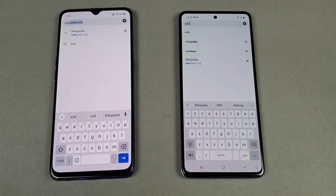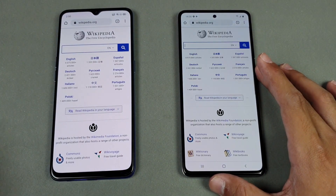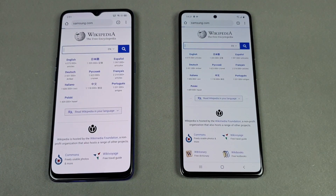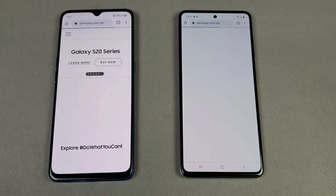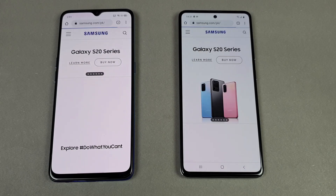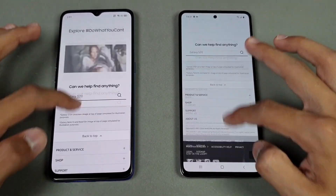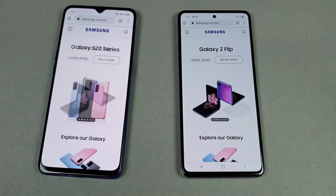Now let's see the internet browsing speed. I'm using default Google Chrome on both phones on the same Wi-Fi network. First website is Wikipedia.org — faster on the Oppo Reno 3, followed by the A51. Scrolling looks very smooth on both phones. Next is Samsung.com — the Oppo Reno 3 is faster there, and in the end the Samsung Galaxy A51 is also done. Scrolling feels very smooth on both phones with no lag, same with zooming in and out.